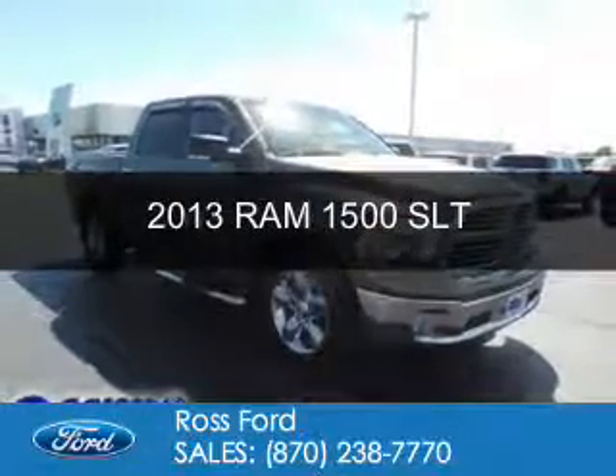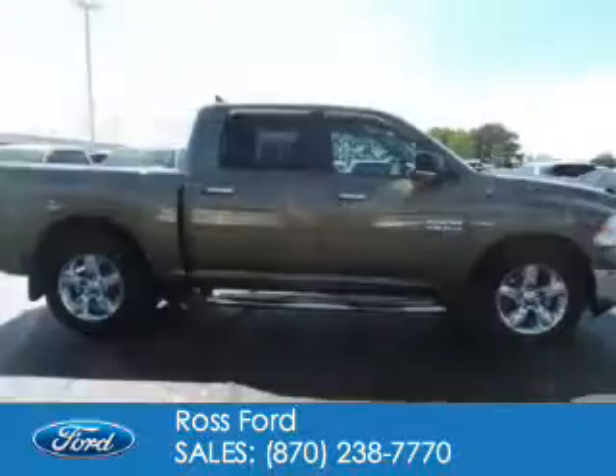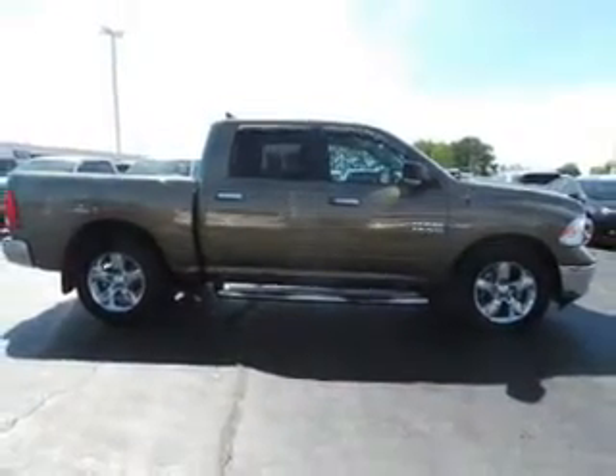This is a used 2013 Ram 1500. It's powered by rear wheel drive, a 5.7 liter 8-cylinder engine, and an automatic transmission.